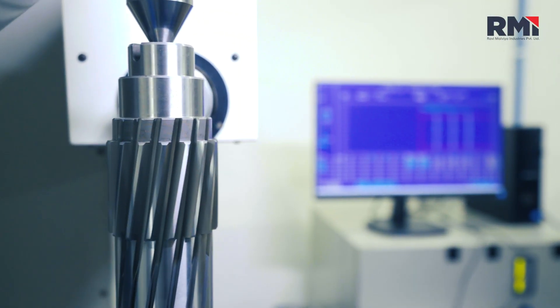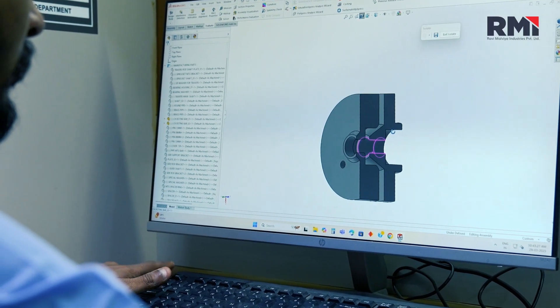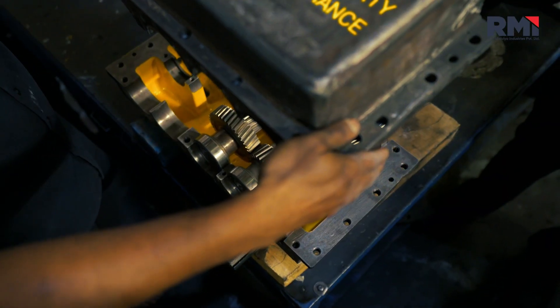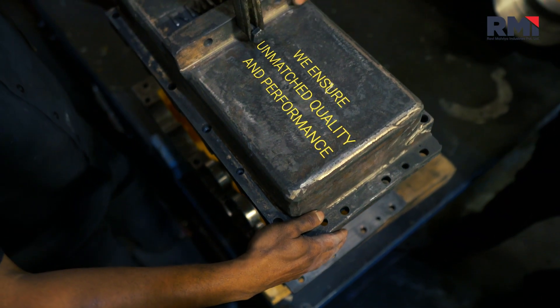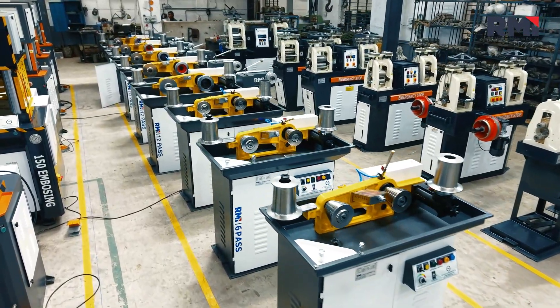We have rigorous quality checks done at every stage of the production process. From design to final delivery, we ensure unmatched quality and performance, offering a product range that caters to all jewelry manufacturing needs.